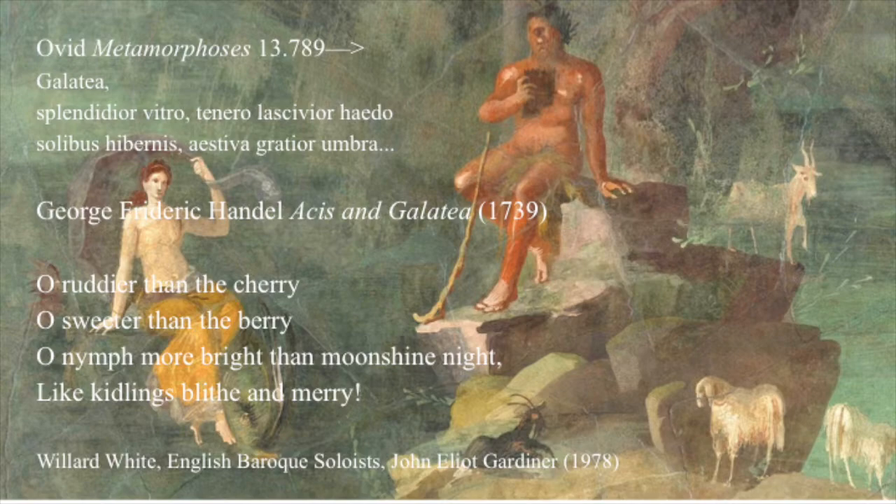Galatea. Splendidior vitro, tenerola scivior aido, solibus hibernis estiva gratior umbra. Brighter than glass, more sporty than the tender goat, more welcome than the winter sun, than the summer shade.